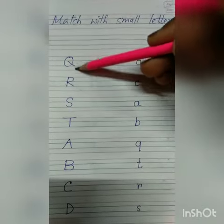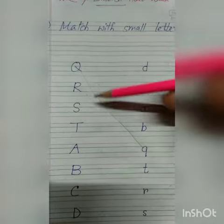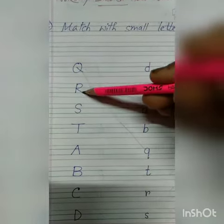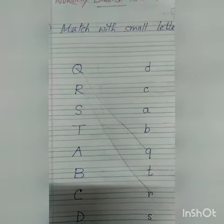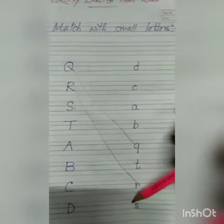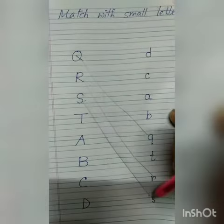We have done it and we'll do it again. This is capital letter R and this is small letter R — you have to match the capital letter with its small letter. This is capital letter S and this is small letter S — you have to match it, capital with its small letter.